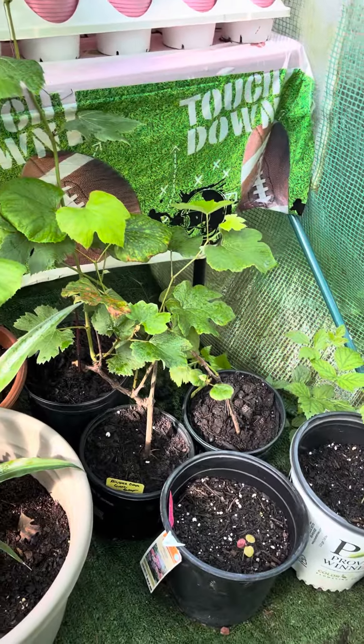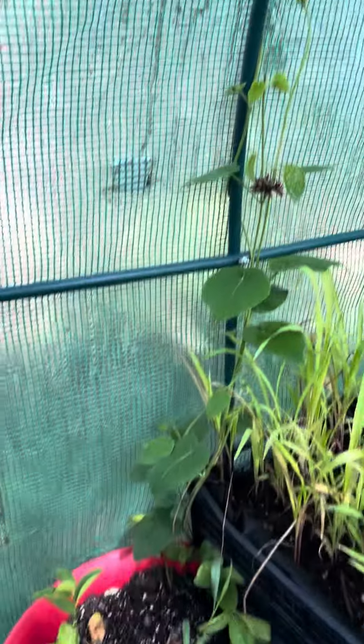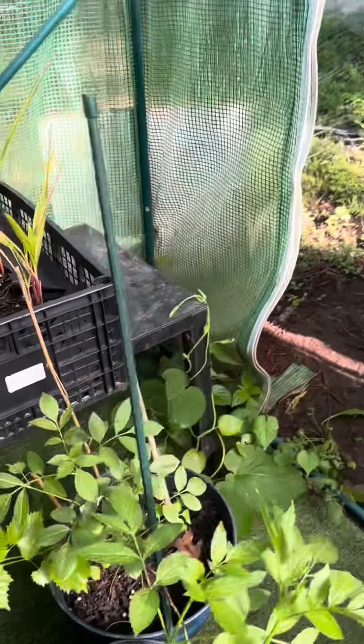My grapevines need to come out of here. But my corn is doing good. These are just vines that grew up from the outside — they got to be done.